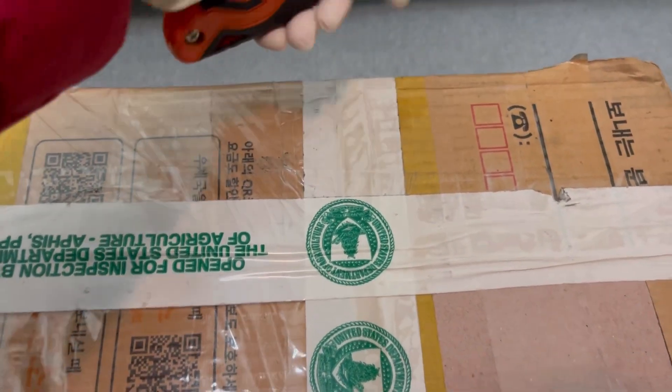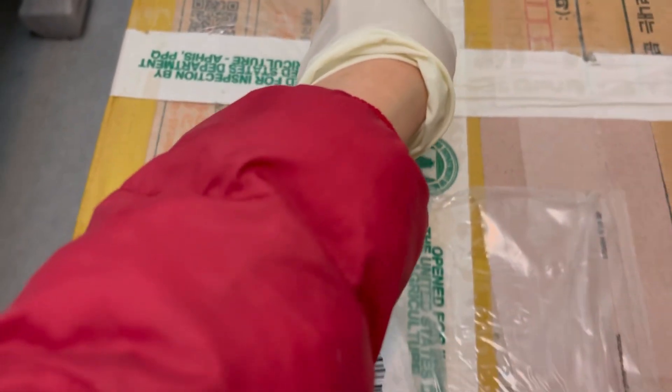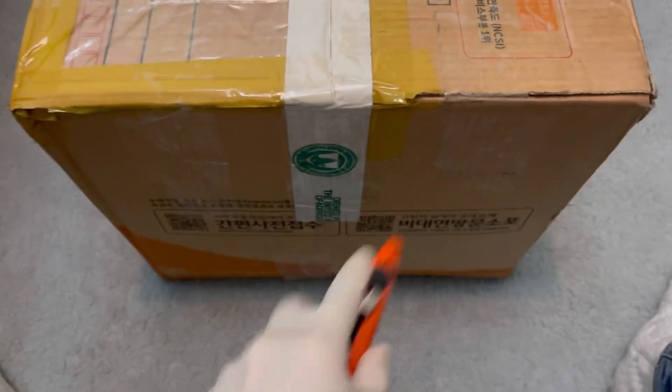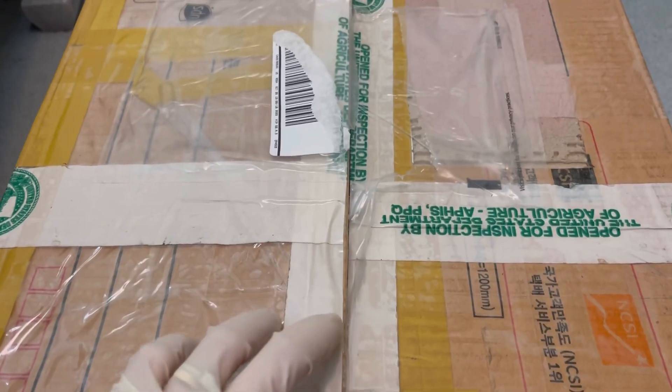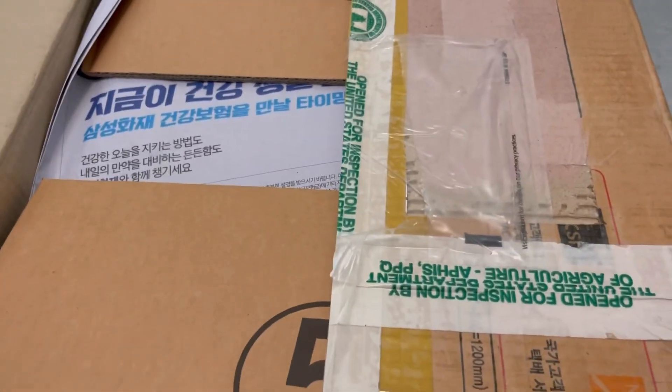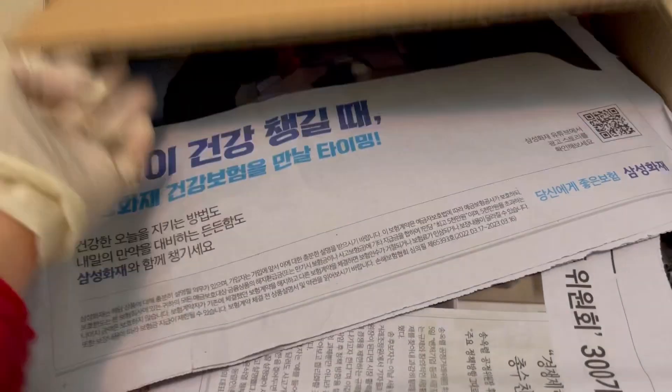Hello everyone! I bought a big box from Korea today. Unboxing again! Do you like unboxing videos?